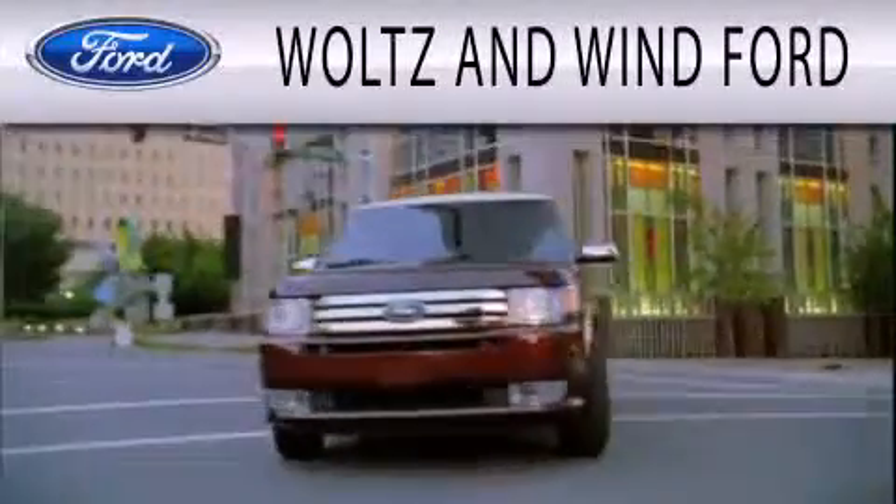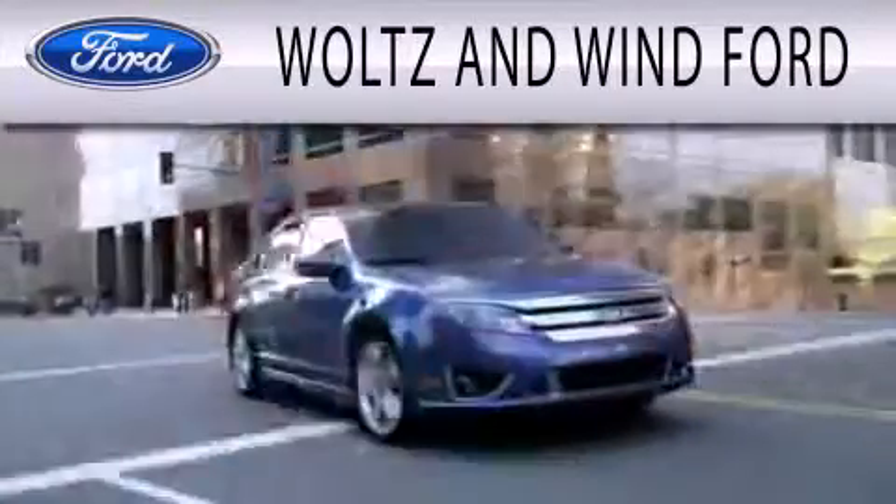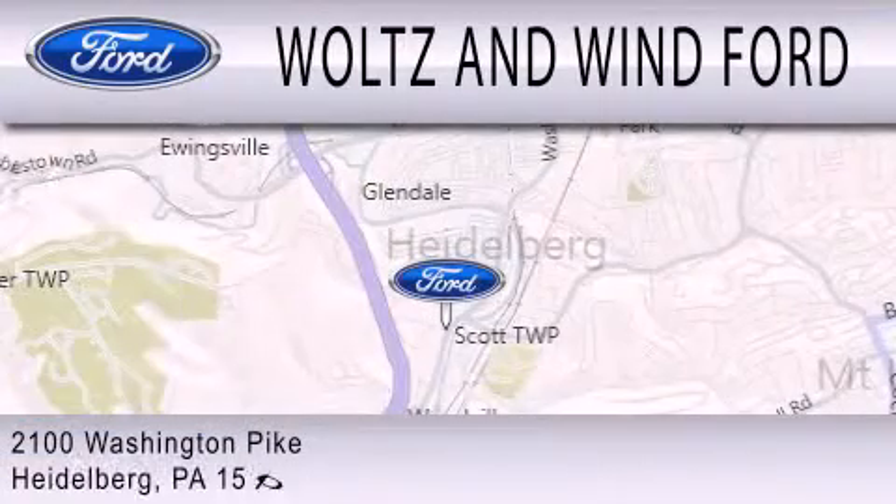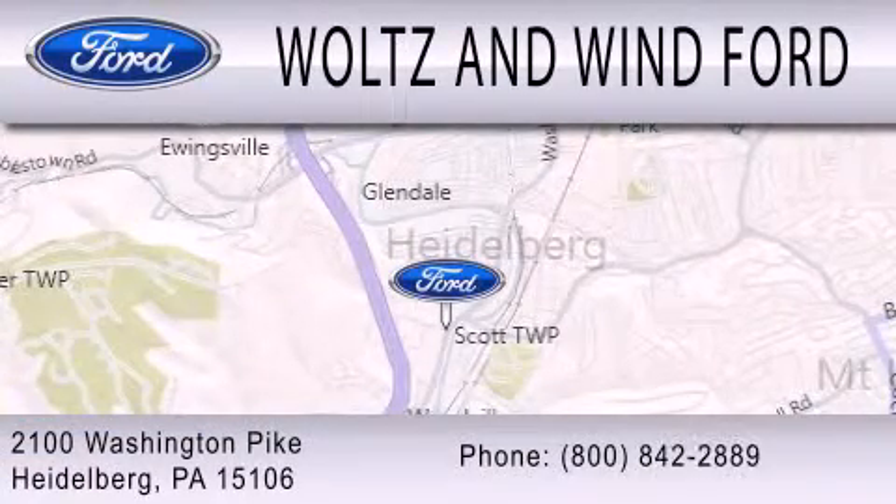Waltz & Wynn Ford is dedicated to doing everything possible to ensure that the experience you have selecting your next vehicle is as pleasant as possible. We are located at 2100 Washington Pike in Heidelberg.